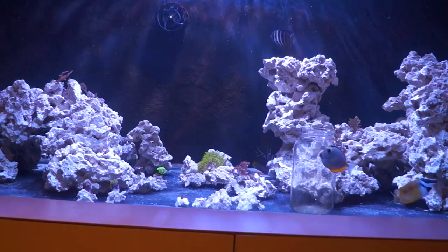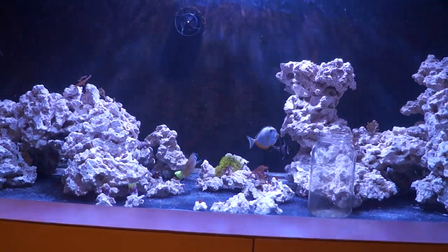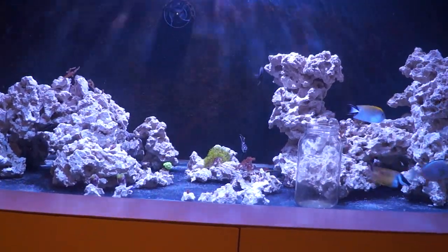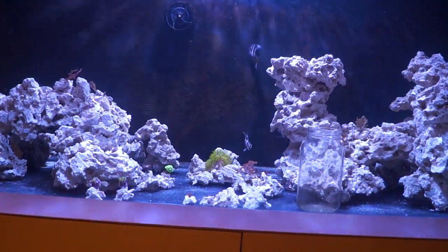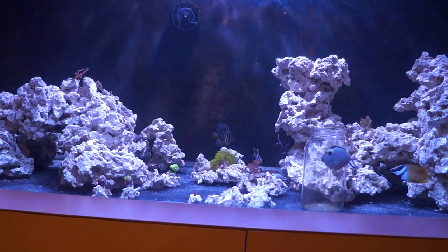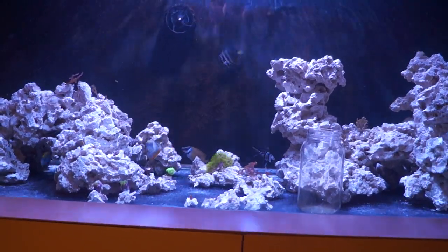Back to the corals — they're all doing fine except I did lose one acro frag, about a $5 frag, in this experiment. It shredded after hitting probably 20 ppm and just RTN'd, so there was no saving it. Then at about a week sustained at 25 ppm nitrates, the digi started showing some stress, and actually the sailfin started showing stress too with some light coloration.